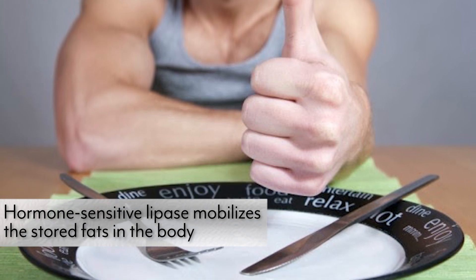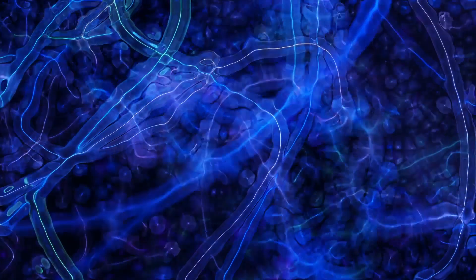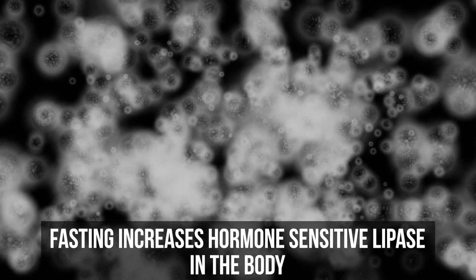The next thing is we have an increase in hormone-sensitive lipase whenever we are fasting. Hormone-sensitive lipase triggers what is called lipolysis — the breakdown of fatty acids to be used for fuel. Without hormone-sensitive lipase, we don't start breaking down fatty acids or triglycerides. Triglycerides are not bad; they're just the precursor to fat as an energy source. Hormone-sensitive lipase takes the triglycerides and breaks them down into three fatty acids and a glycerol molecule. Once broken down, those fatty acids can be used for fuel — they're no longer in their storage form. Fasting massively increases this hormone-sensitive lipase, and it's going to play a big role in a minute.